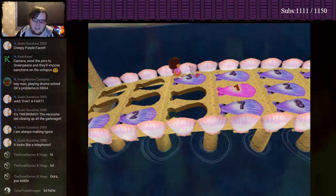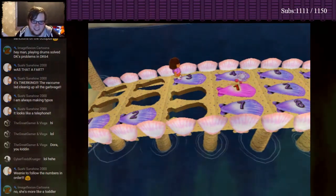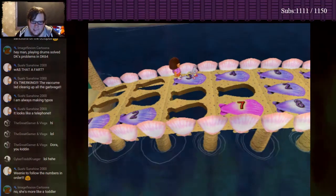I guess it's... okay, three! It goes one, two, three, one, right? Whoa! Oops! We need to follow the numbers in order! Try again!